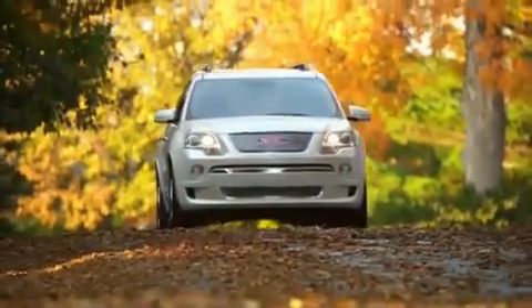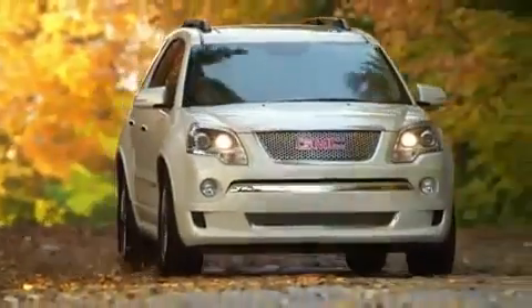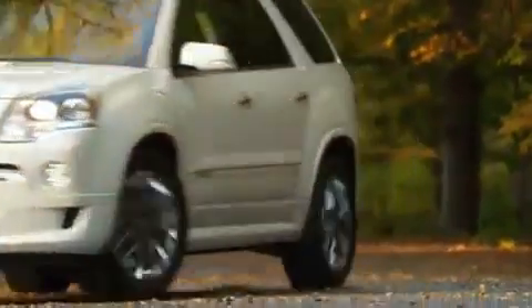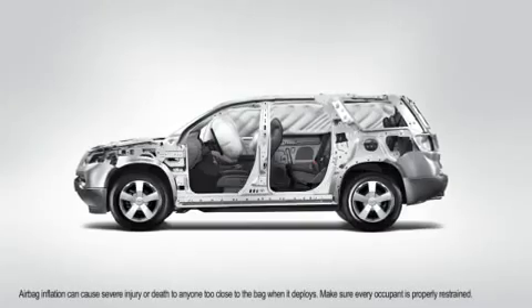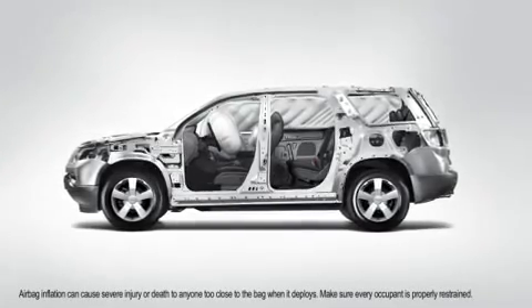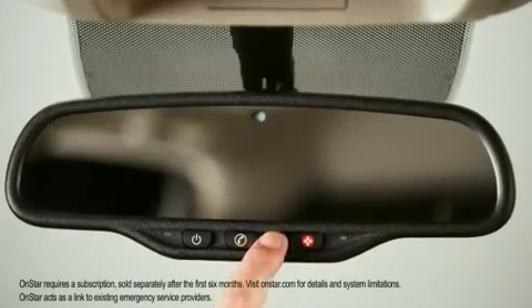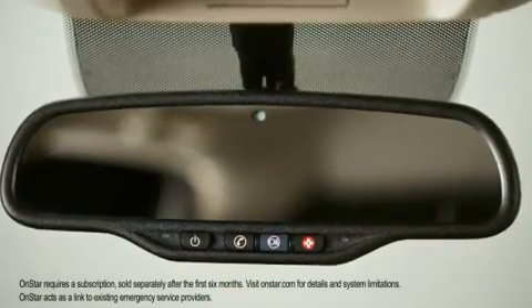The Acadia features a comprehensive safety package in terms of before, during, and after a potential crash. It includes Stabilitrac with traction control, and ABS brakes are part of that Stabilitrac system. We have six dual-stage front airbags with passive suppression on the right-front passenger, side airbags in the front row, as well as rollover airbags that cover the first, second, and third row. And then in the case of a crash, it features OnStar, which would get you emergency care as quickly as possible. So it really protects you all the way around.